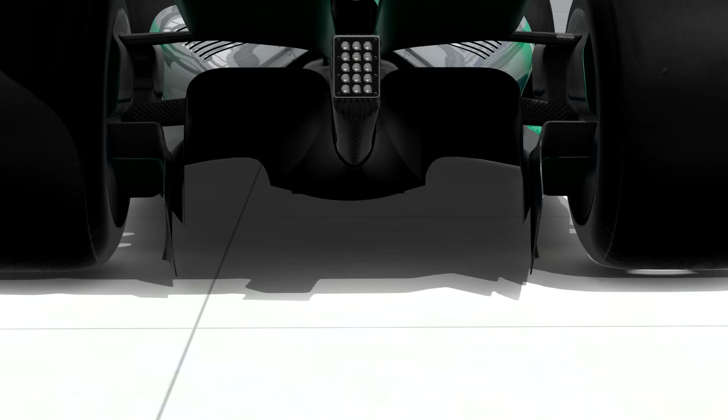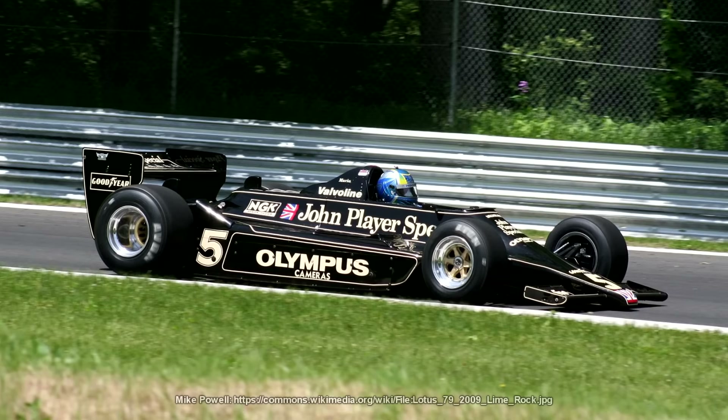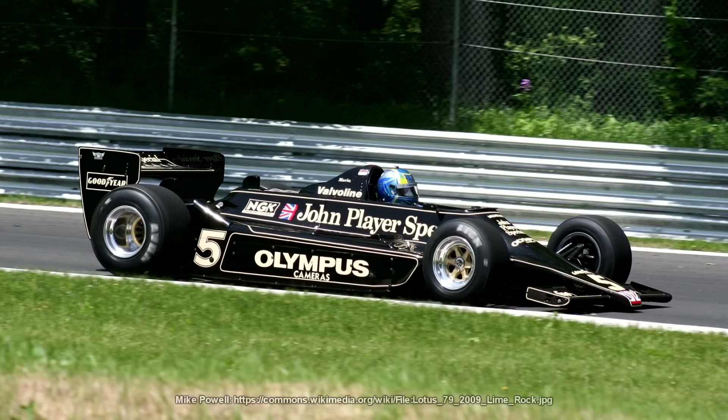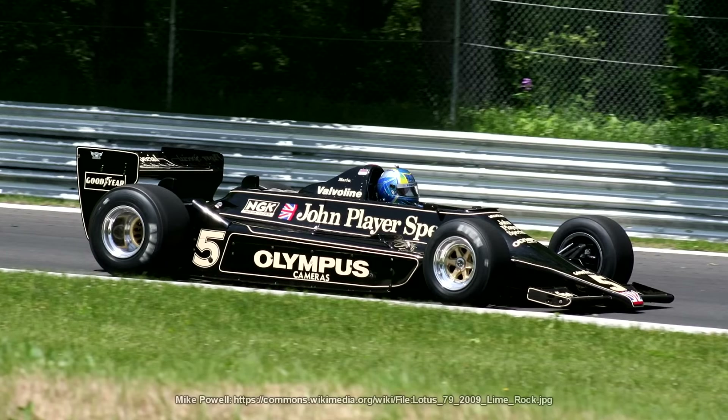That effect is called the venturi effect, and the tunnels are called venturi tunnels. It lessened lap times and the FIA was looking at the cars and thinking, bloody hell this can't go on much longer. When Lotus brought the 79 in 1978, the revolution had begun, but safety was still something the drivers were concerned about.